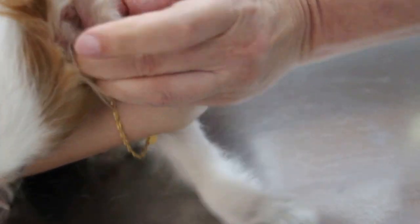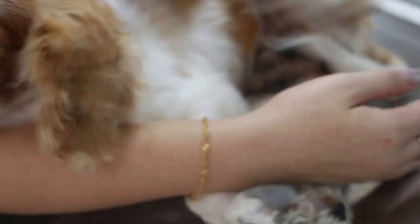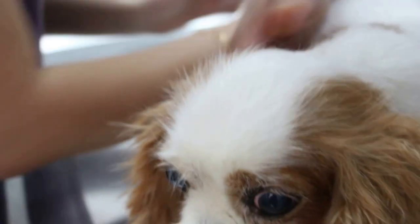You can see the leg — the reaction. I just want to show the reaction of ear pain from the ear infection. So we see the other ear. You should not have this reflex if the ear is not itchy.